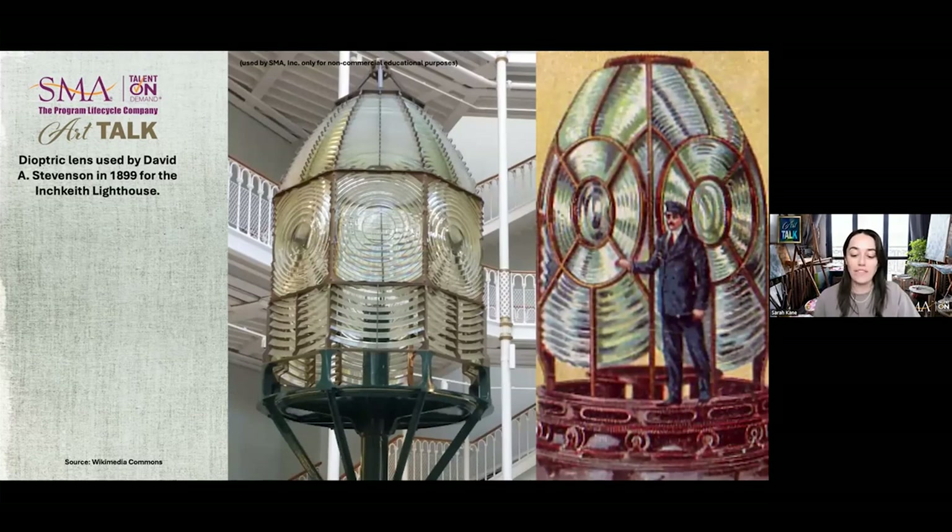Here's a picture of a dioptric lens that was used by one of Robert's sons, David Stevenson, at the Inchkeith Lighthouse. Dioptrics is a branch of optics that uses refraction, particularly with lenses. A dioptric lens converges parallel beams of light into one stronger beam with a longer focal length, making it perfect for a lighthouse that needs to give off as strong a light as far away as possible for ships in the night.